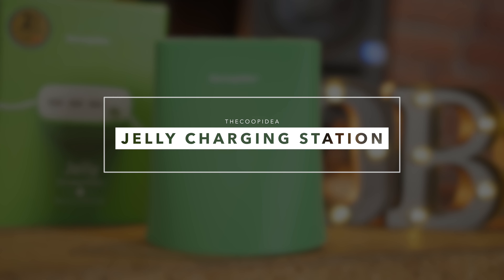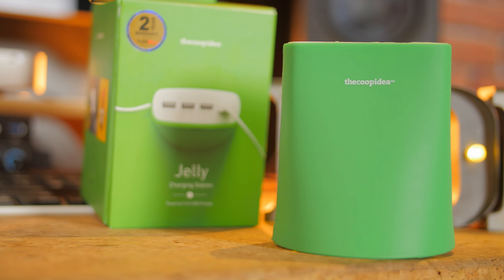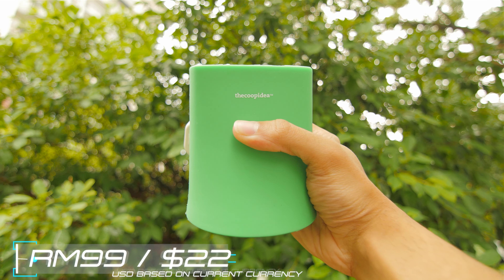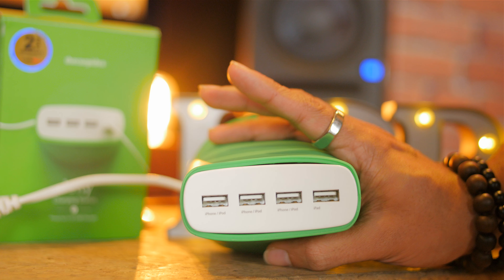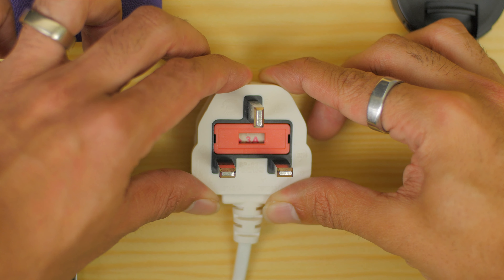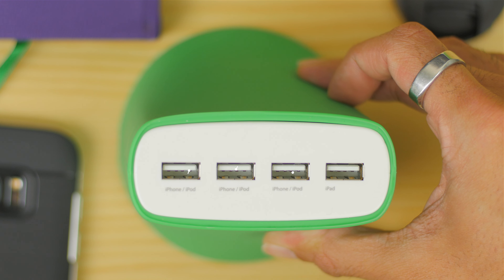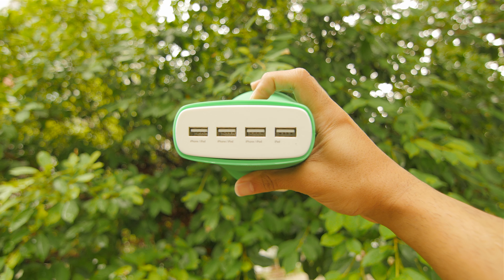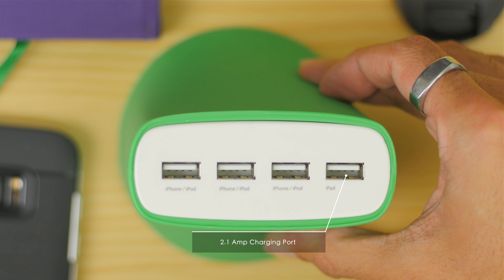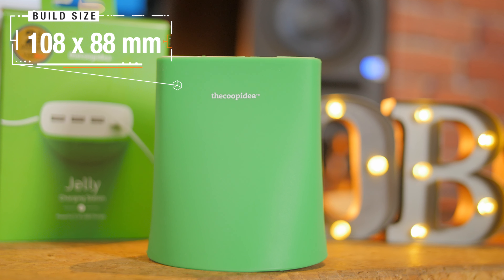First and foremost, this is the Jelly Charging Station by Ticopedia. There are special offers linked in the description below, as it's currently going for only RM99. This charging station is best used when you have tons of smart devices at home, as it charges up to four devices using only a single outlet. There are three USB ports that provide one amp of power each, which is ideal for small devices such as smartphones and power banks. And then there's one USB port that gives out 2.1 amps of power, which is usually used for tablets.